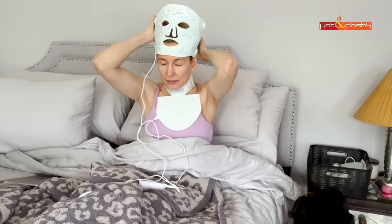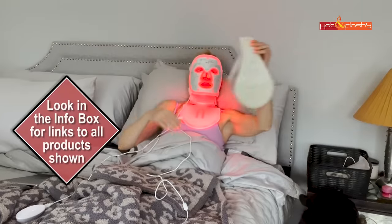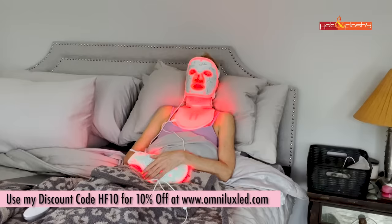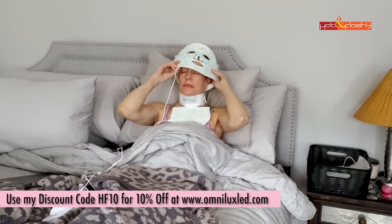Every other day I put on my Omnilux masks, which is my red light LED anti-aging therapy treatment. I keep the masks in a basket next to my bed. I just pop them on my face, my neck, and my hands, and it gives me a 10-minute anti-aging treatment. Red light therapy is so good for your skin — it really helps with clarity and helps to reduce the look of pores and fine lines and wrinkles. I love it and use it every other day.